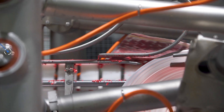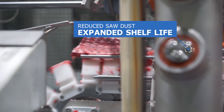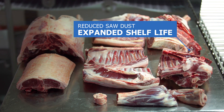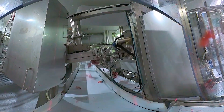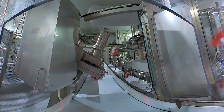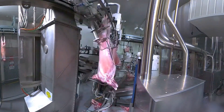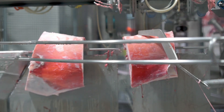Minimal human contact and reduced sawdust means an expanded shelf life, giving customers maximum time to sell the product. Scott is committed to leading the industry in processing technology in order to offer our customers the best possible reliability, consistency and yield.